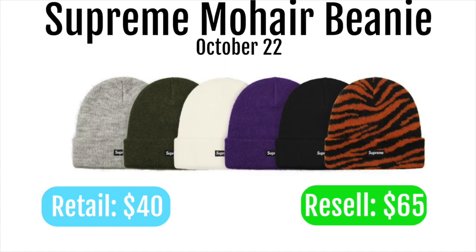Next up we have the Supreme Mohair beanies. These are going to retail for $40 and resell for around $65. It's a pretty cool beanie, but it won't resell for that much since they've dropped so many. I think it's a good hold though — into winter these could hit close to $100. Beanies always rise during winter. If you do go for a multi-cart, this is a good item to have.